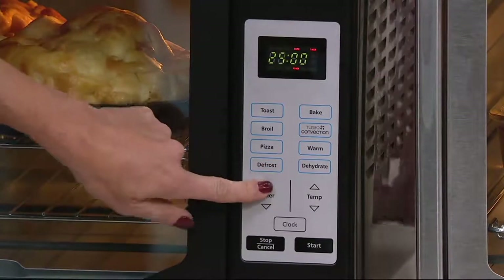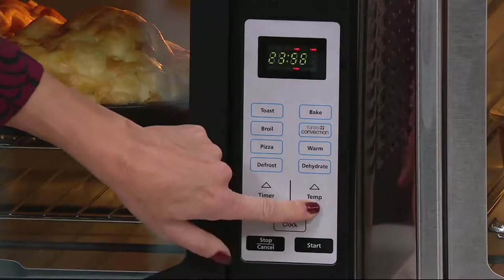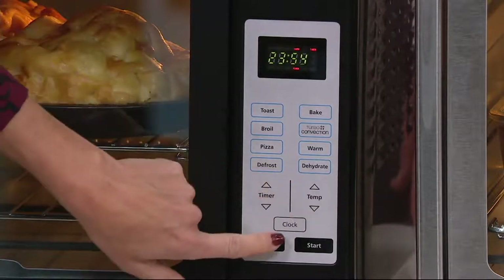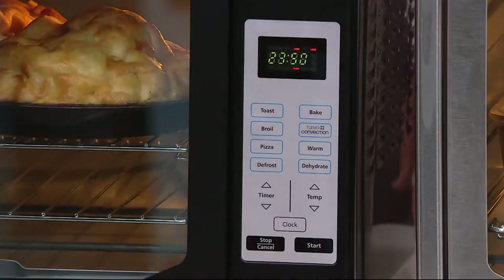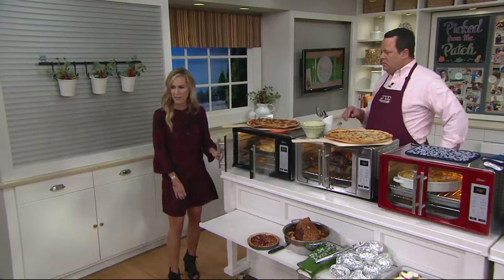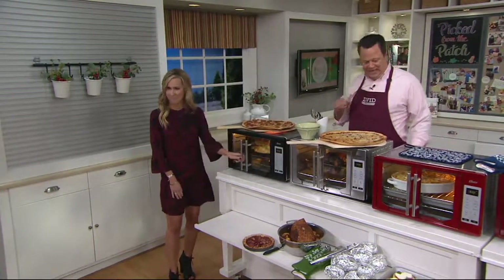The timer is super easy to use — you can toggle up, you can toggle down. The temperature is super easy to use, you can toggle it up and toggle it down. There's a clock option, you can stop, cancel, and start right there. We love the one-touch open and the beautiful glamour lights inside. Glamour lights — we love them.